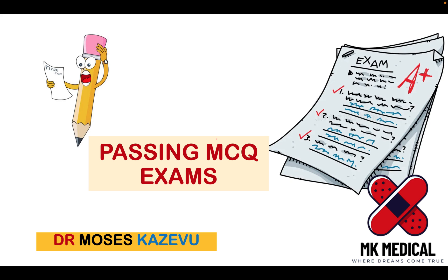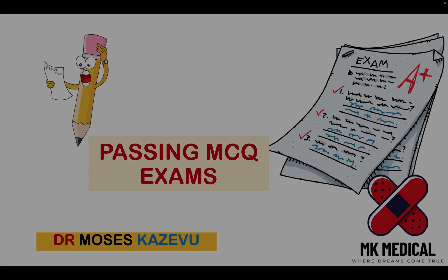I did a video previously on how to pass OSCE exams, and I thought maybe let me do one on how to pass MCQ — multiple choice question or single best answer question exams. I know a lot of you are having licensure exams and you're probably watching this video praying for exactly this. So lo and behold, your prayers have been answered. Grab your piece of paper and let's go.